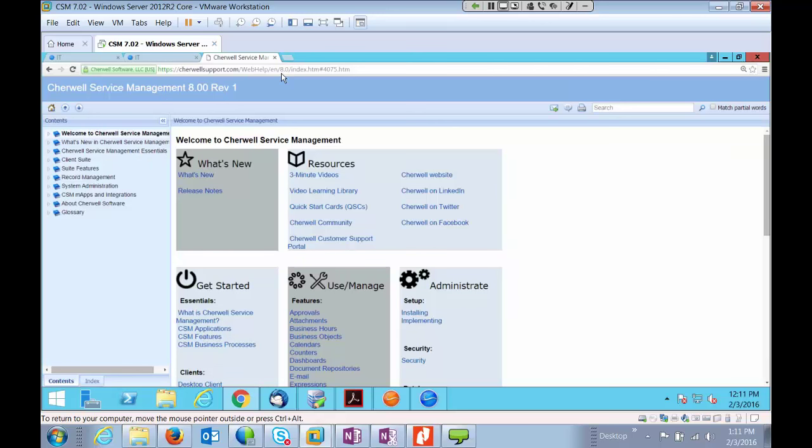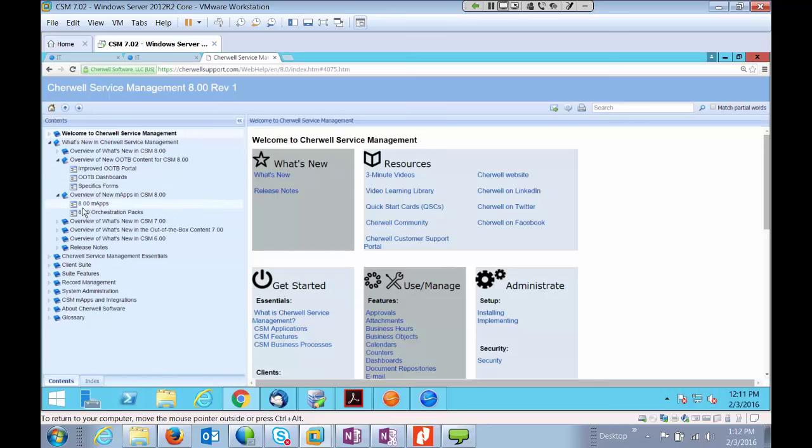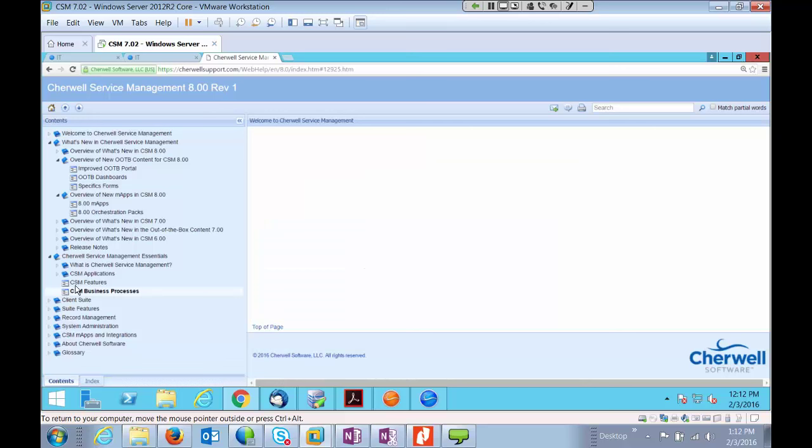Here you can see areas showing what's new in Sharewell 8.0, out-of-box content that's new, the portal, dashboards, and specific forms. We're going to talk briefly about some of the maps, especially the automation areas. For those who want to understand Sharewell in general, there's an Essentials area that takes you through all the different business processes available in the application and all the different clients that are also available.